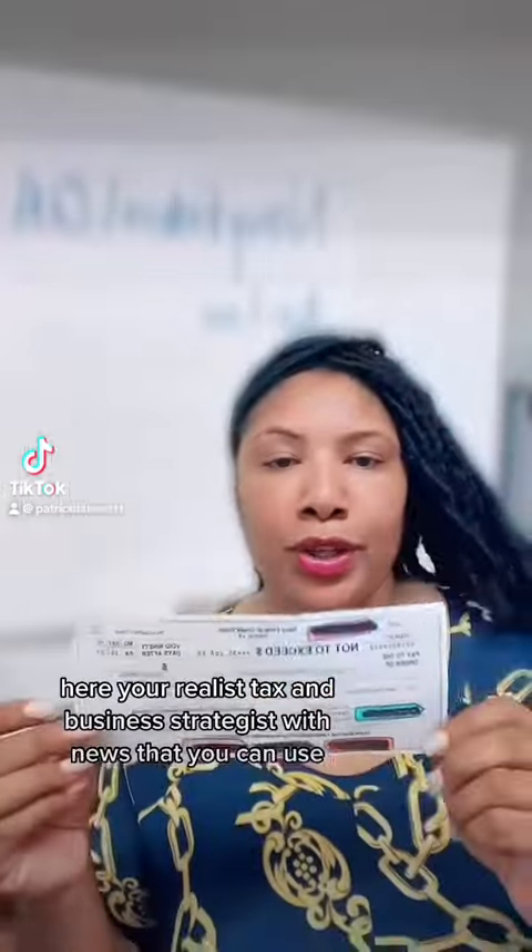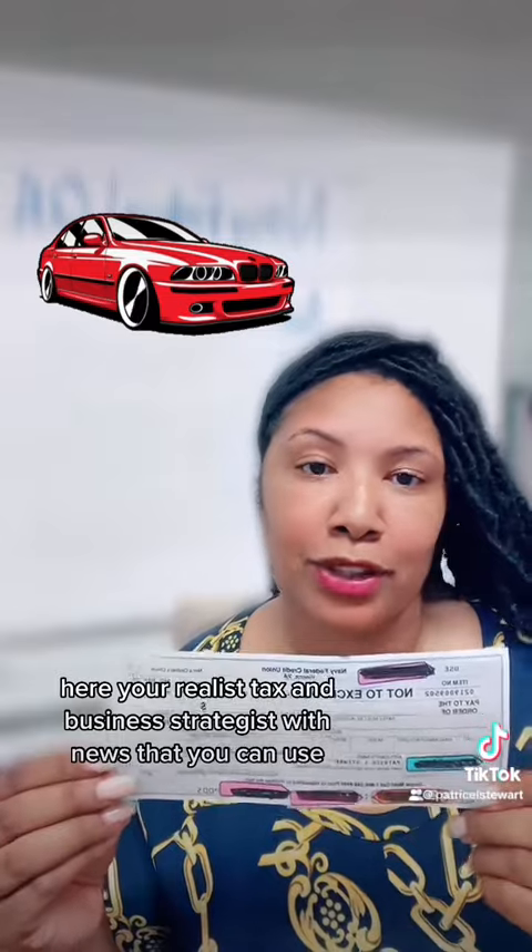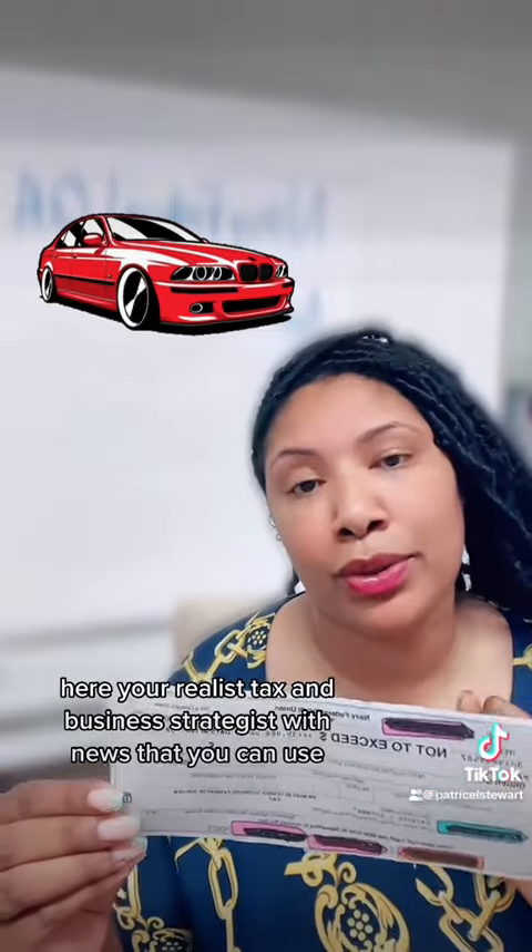Hey family, Patrice L. Stewart here, your realist tax and business strategist with news that you can use.